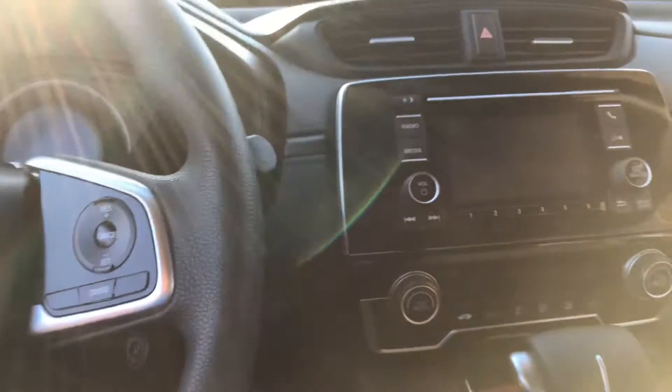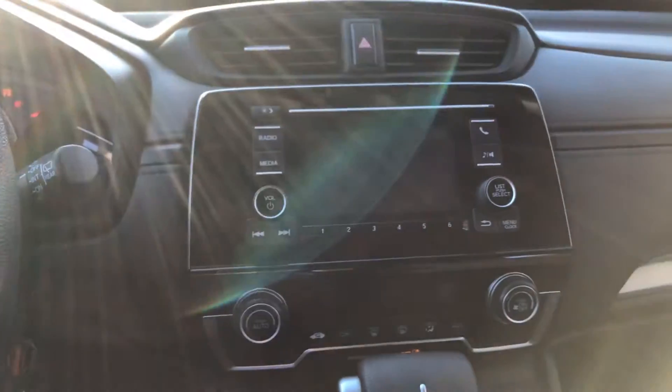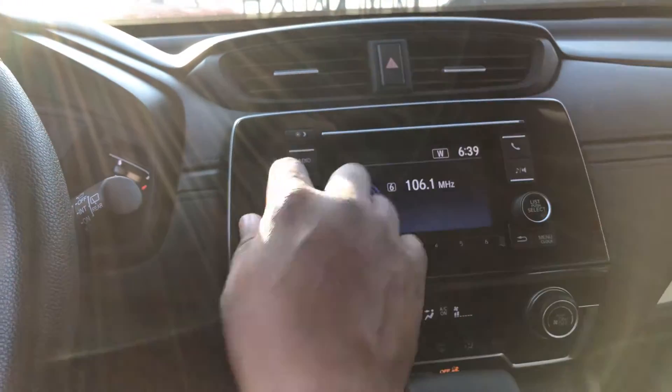Cruise control, the auto setting just like your home thermostat, and your radio with the AM-FM.